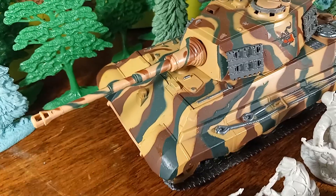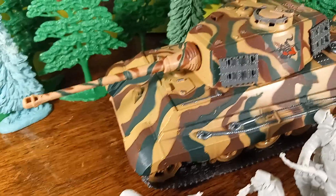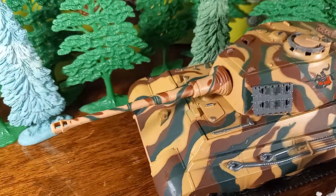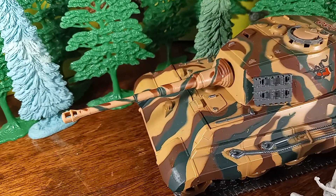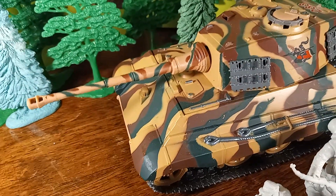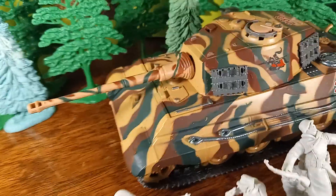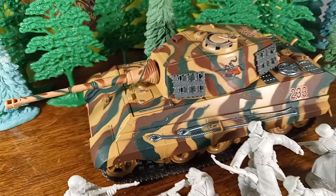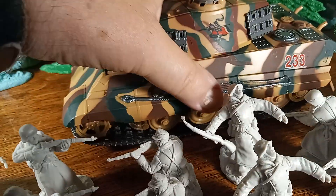I think they call that the glacis — I'm not sure. But anyway, another development was the pig snout, or Zaukopf — 'Zauer' meaning sour, 'Zaukopf' meaning pig's head. And this particular model was built by New Ray Toys.